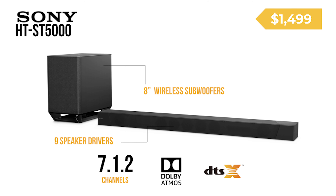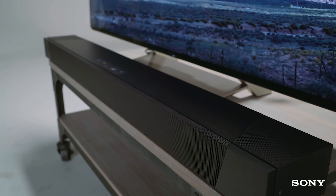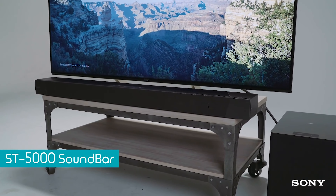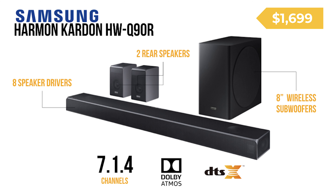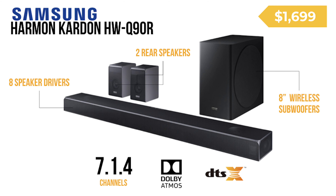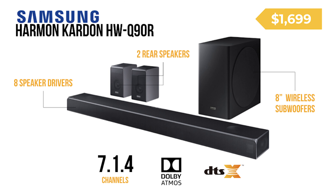Our third combatant is the Sony HT-ST5000. This is a 7.1.2 system with support for Dolby Atmos and DTS:X. It has a total of nine speaker drivers in the soundbar with an eight-inch subwoofer, 4K HDR pass-through, and Google Assistant. This one retails for $1,499. And last but not least, a new contender — the Samsung Q90R. This is a 7.1.4 system with support for both Dolby Atmos and DTS:X. It has eight speaker drivers, an eight-inch subwoofer, 4K HDR pass-through, and comes with Amazon's Alexa built-in. This package retails for $1,699.